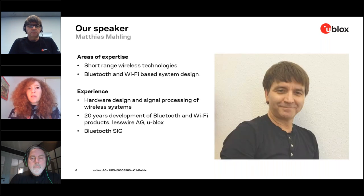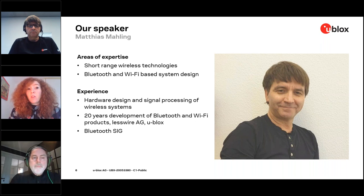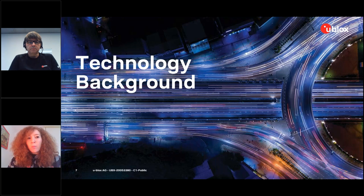Our second speaker is Matthias Malin. Matthias has expertise in short-range wireless technologies including Bluetooth and Wi-Fi based system design. He has experience in hardware design and signal processing of wireless systems, along with 20 years of experience developing Bluetooth and Wi-Fi products with u-blox and also within the Bluetooth SIG. Without further ado, I'll hand over to Pele for the technology background.